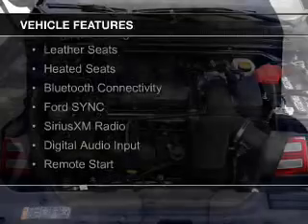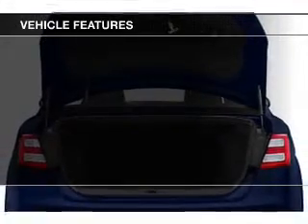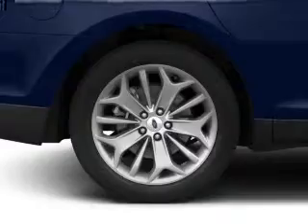electric trunk, heated steering wheel, leather seats, heated seats, Bluetooth connectivity, Ford Sync voice activation, Sirius XM satellite radio, digital audio input, and remote start.